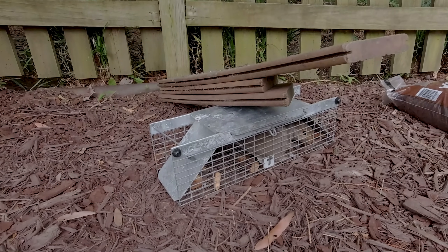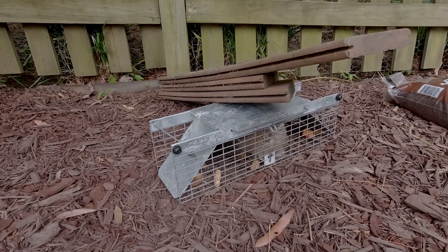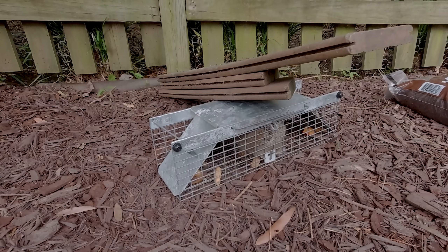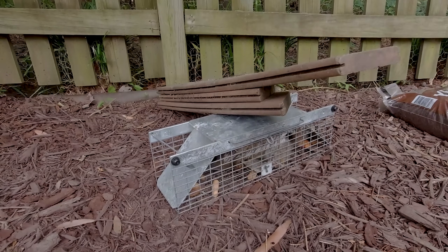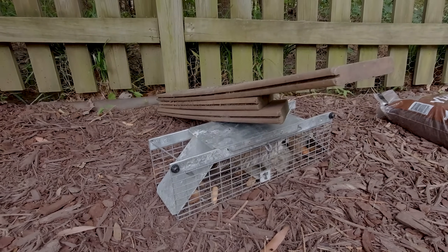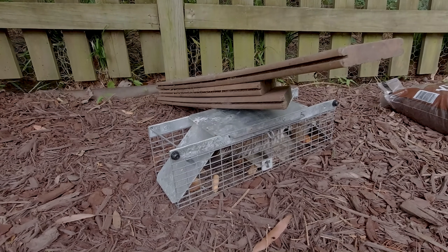A bit of an update: this squirrel was knocking over the trap and then getting inside to get the bait. So I had to weigh down the trap with some wood — this happens to be decking — so he wouldn't turn it over. And yet again, victory.